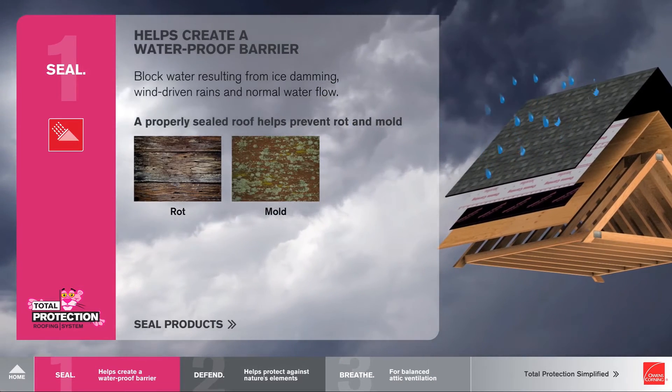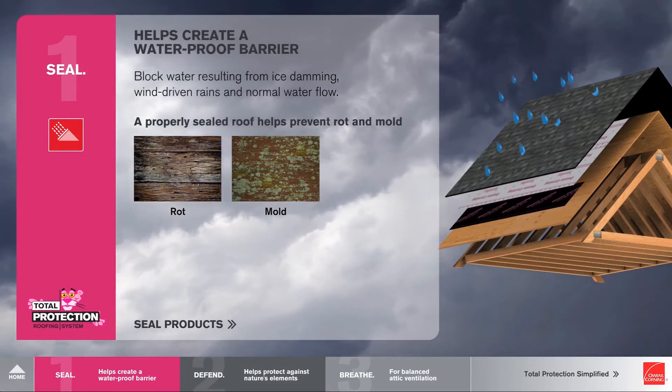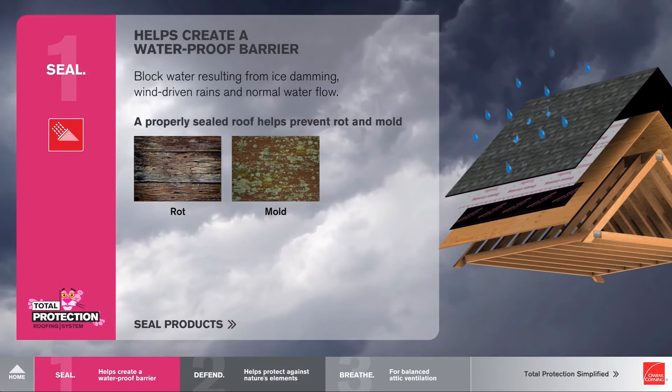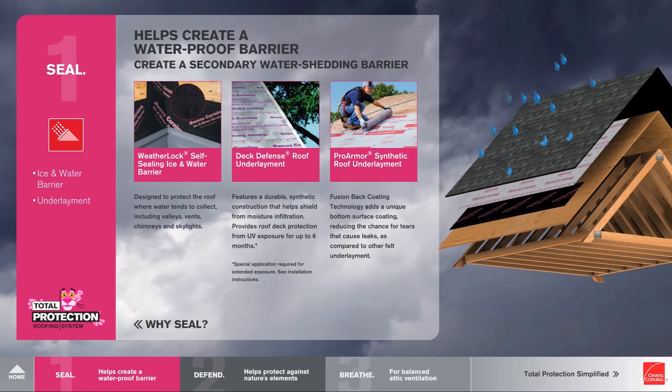Why Seal? It helps prevent rot and mold. It blocks water resulting from ice damming, wind-driven rains, and normal water flow. A properly sealed roof helps prevent rot and mold. Once the homeowner understands that — the problem and the solution — you can then get into the right products that are right for them.